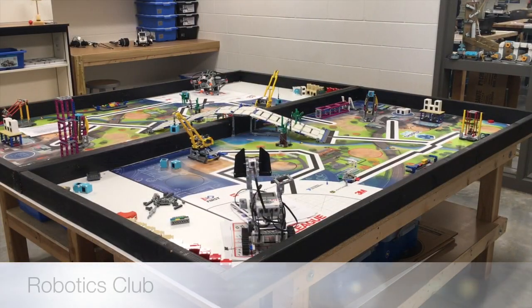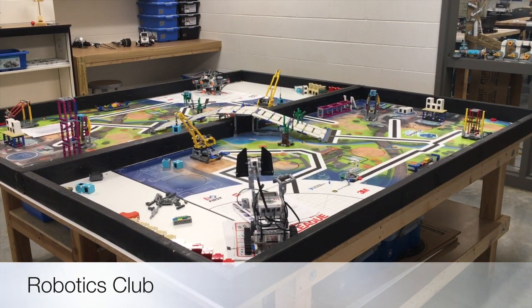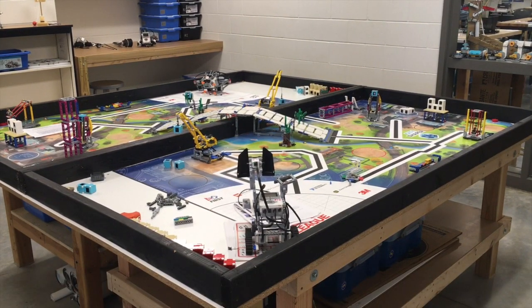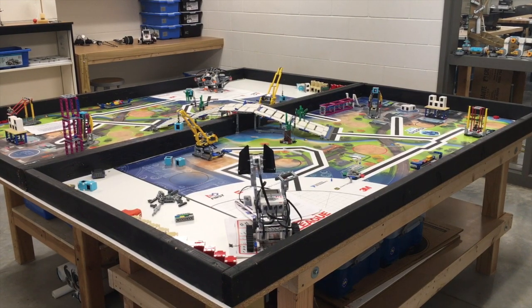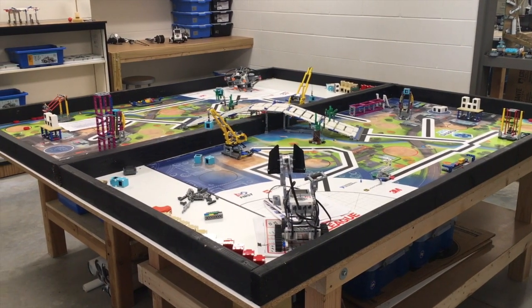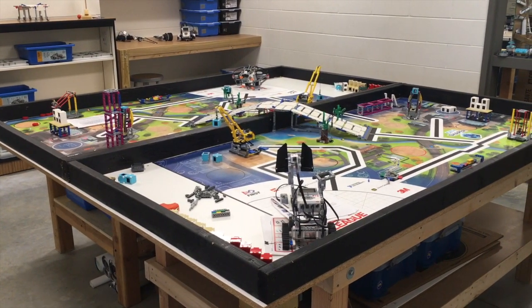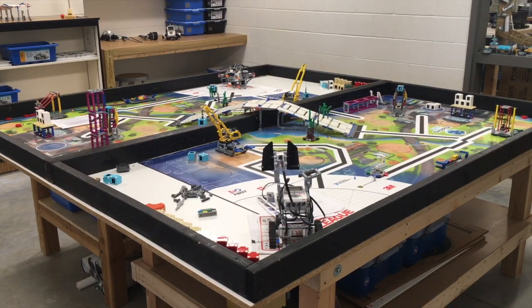We also have a robotics club that runs from the end of August usually to the end of February. Each year we do FIRST LEGO League, which revolves around real-world problems and has a variety of things the students and teams have to solve. The table challenge changes every year — this is last year's theme that you can see set up currently. The students work in teams of ten trying to solve all kinds of different activities.